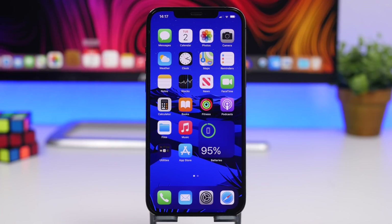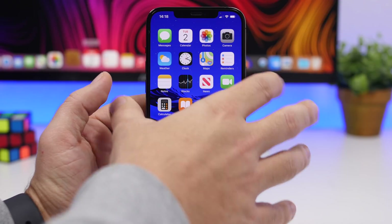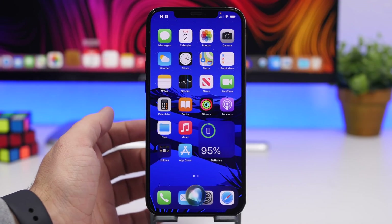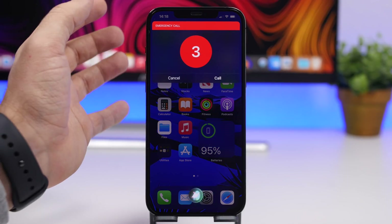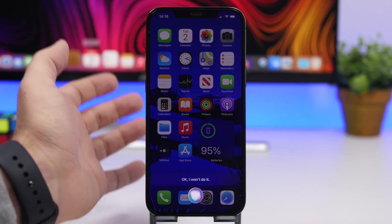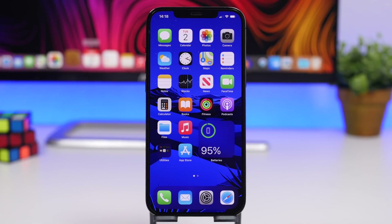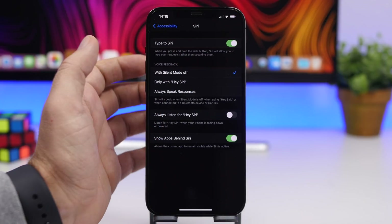There are a few new updates with Siri as well on iOS 14.5. You can make emergency calls with Siri, and it has a redesigned emergency call screen. Launching Siri and saying 'Call emergency' shows a countdown, a Call button, and a Cancel button. The Call button lets you call right away without waiting for the countdown, which is really useful.